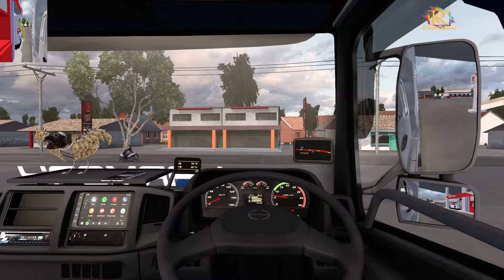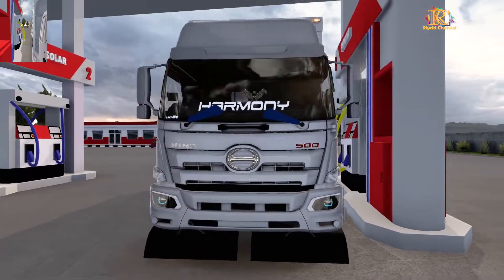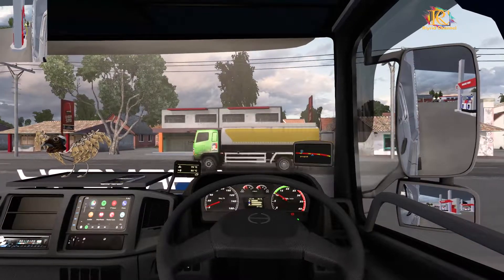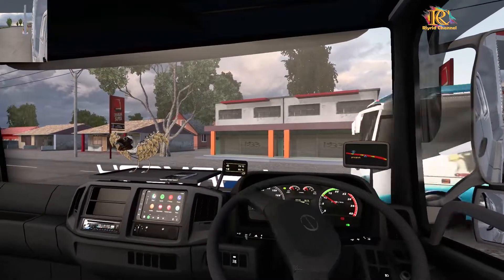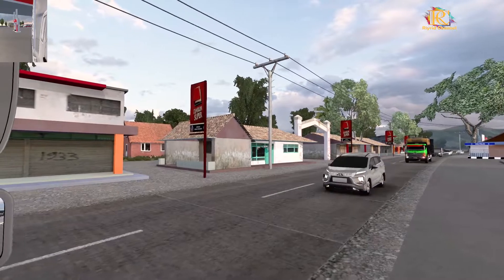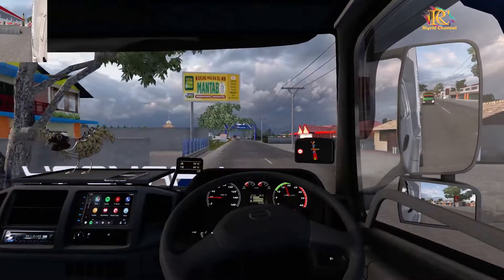Isi solar dulu. Kita isi solar di situ ya. Kira-kira sudah 500 ribu, anggap aja udah ya. Yuk kita jalan lagi. Kita harus maju agak jauh dulu ya, karena panjang juga truk ini lor.